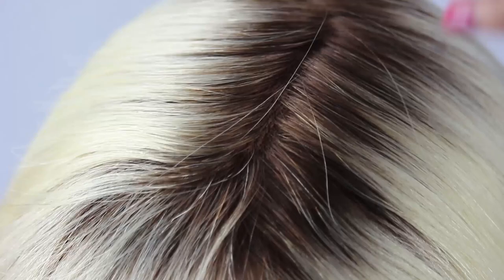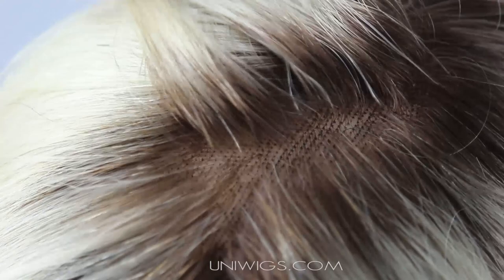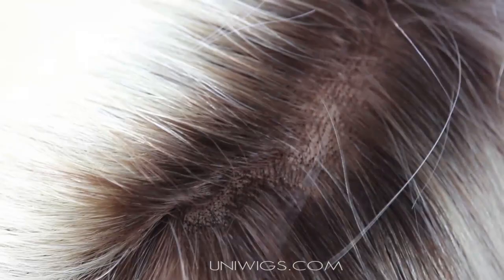UniWigs monofilament construction gives a natural look that's combined with a transparent skin-toned base. As you can see from the part, its natural-looking base lends freedom of movement while maintaining shape and comfort. Every hair is knotted in singles and pairs to ensure perfect symmetry and a natural hairline. No detail is left untouched.